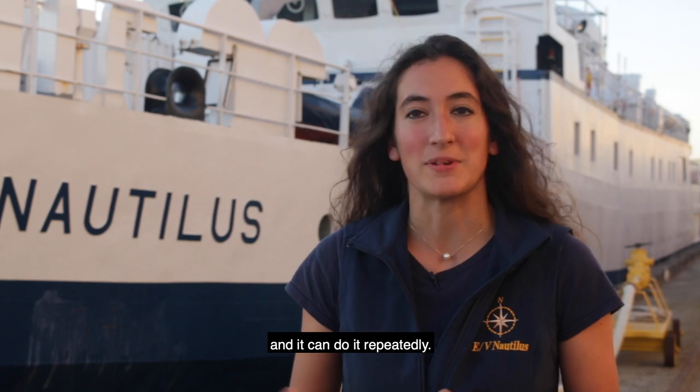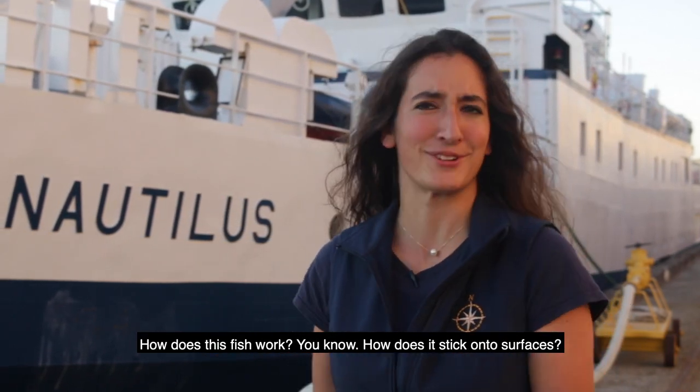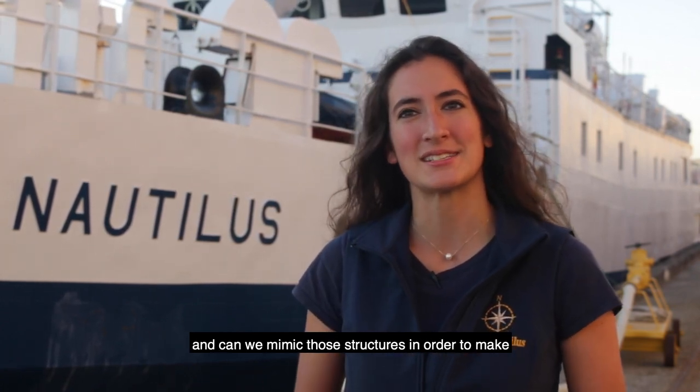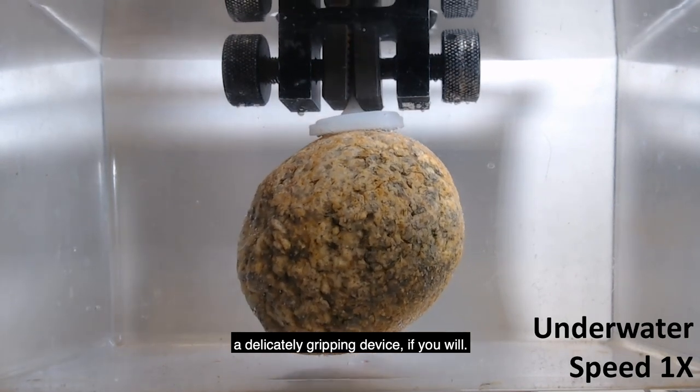That propelled me to think about how this fish works — how does it stick on surfaces — and can we mimic those structures in order to make a delicately gripping device?